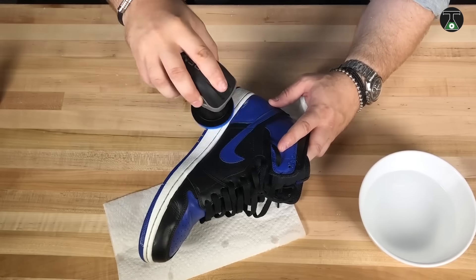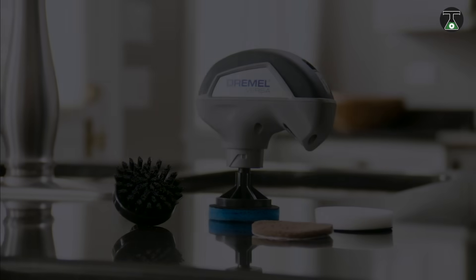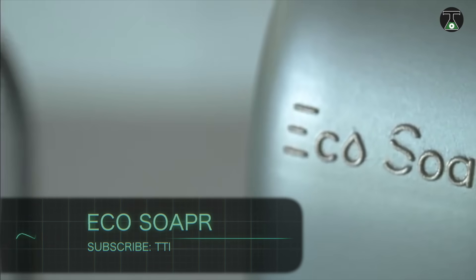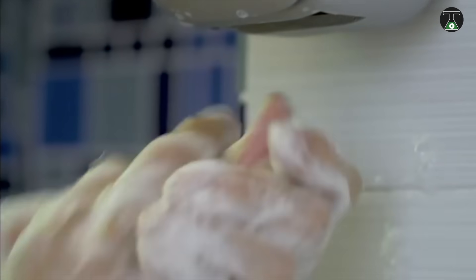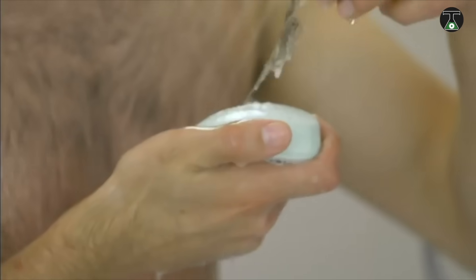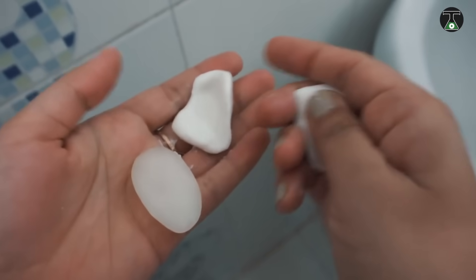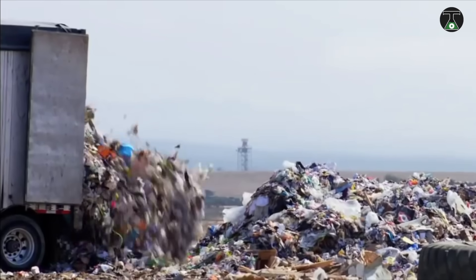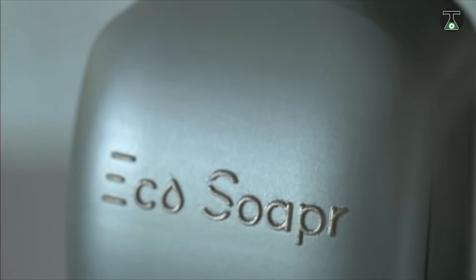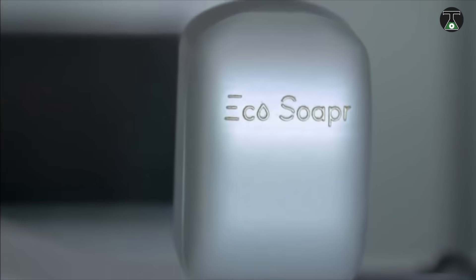Eco Soaper will change the way you get clean. For years, getting clean was all about bar soap, but bar soap can get messy, goopy, and unpleasant — wet soap left in the dish for a long time turns sour and causes an unpleasant smell. Liquid soap is convenient but not too environmentally friendly; plastic bottles aren't emptied completely and once used turn into waste that is harmful to the planet.